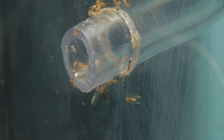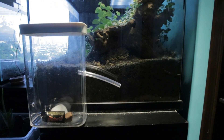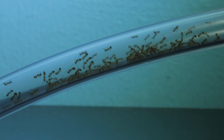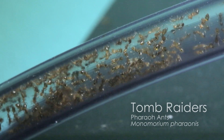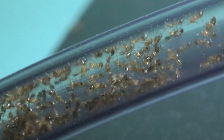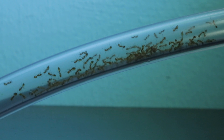But before we take a look at them — in last week's video, you, the AC Family, voted for the official name of our pharaoh ants. AC Family, I am happy to announce that this new colony of ours is officially called the Tomb Raiders. Look at them! Amazing! They're still new in this setup, and they've chosen to camp out together in one area, but we'll get back to them in a second.